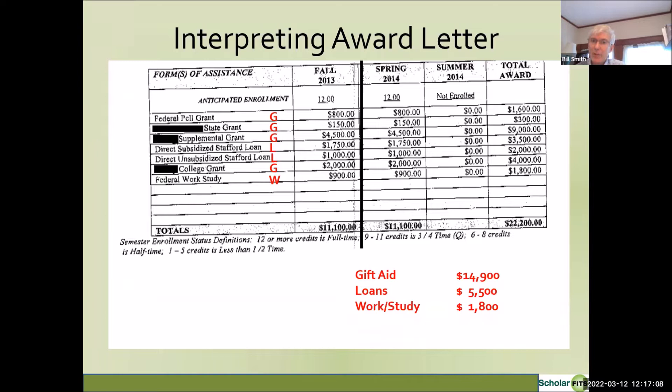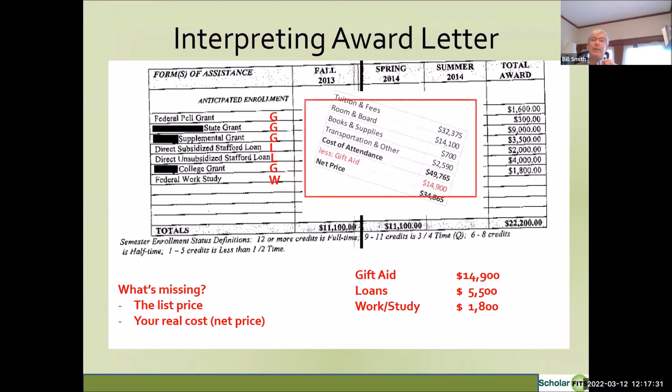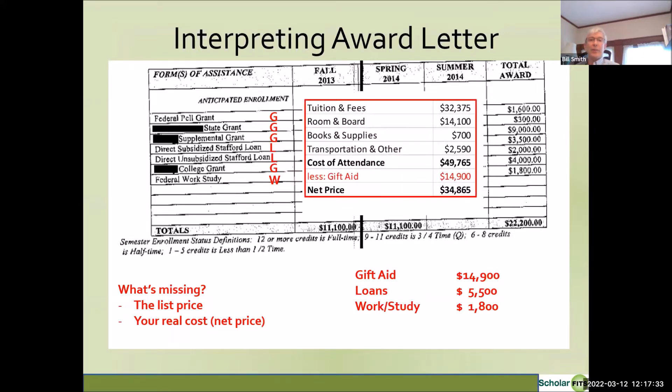$15,000 is still a lot of money, but it's not nearly as much as $22,000. And there's important information missing — including the starting cost and your true net price after gift aid. I looked up the starting cost at this college: it was a little under $50,000 a year. When you subtract $15,000 in gift aid, the net price for this student for one year of college is $34,865.